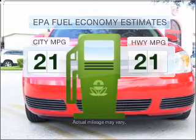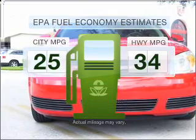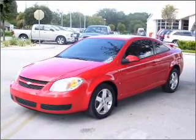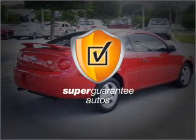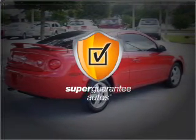Low emissions and good fuel economy offered in this vehicle are important to you and to the environment. With an efficient four-cylinder engine connected to a smooth shifting transmission, this vehicle qualifies for our free Super Guarantee Autos Vehicle Warranty Program.